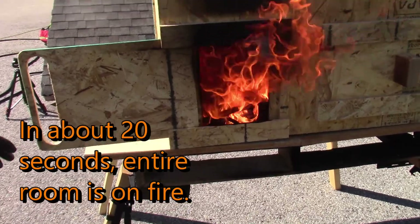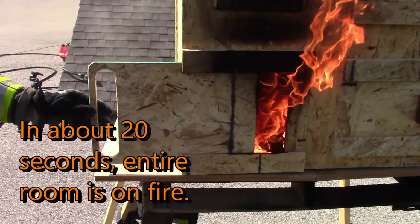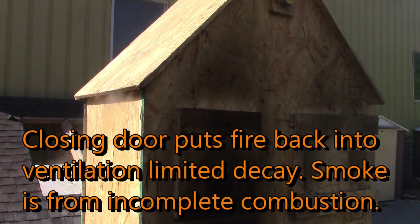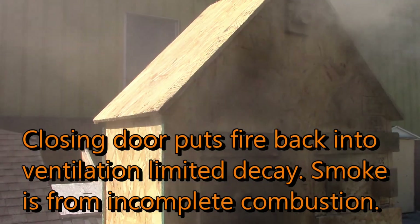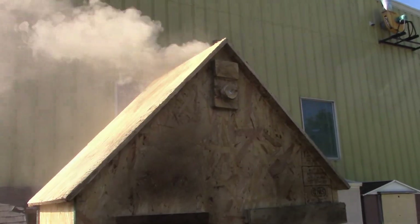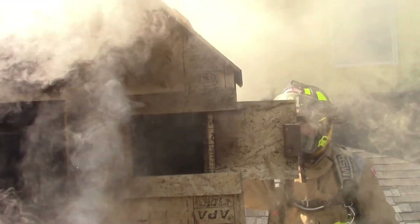It does choke it down again. See, your smoke production is starting to change up top here. It's got to get out somewhere. Now we're starting to build a little more pressure in there. Let's check on our people again. There's our vent opening.